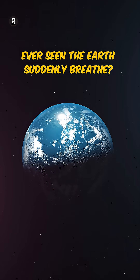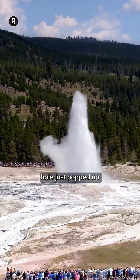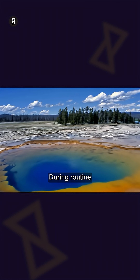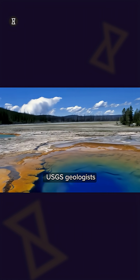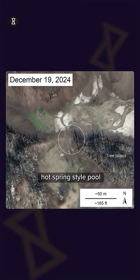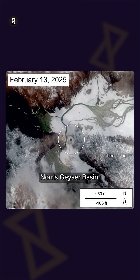Ever seen the Earth suddenly breathe? A mysterious baby blue hole just popped up in Yellowstone, and it's rewriting the rules of geology. During routine checks in April, USGS geologists stumbled upon a brand new hot spring-style pool in Yellowstone's Norris Geyser Basin.